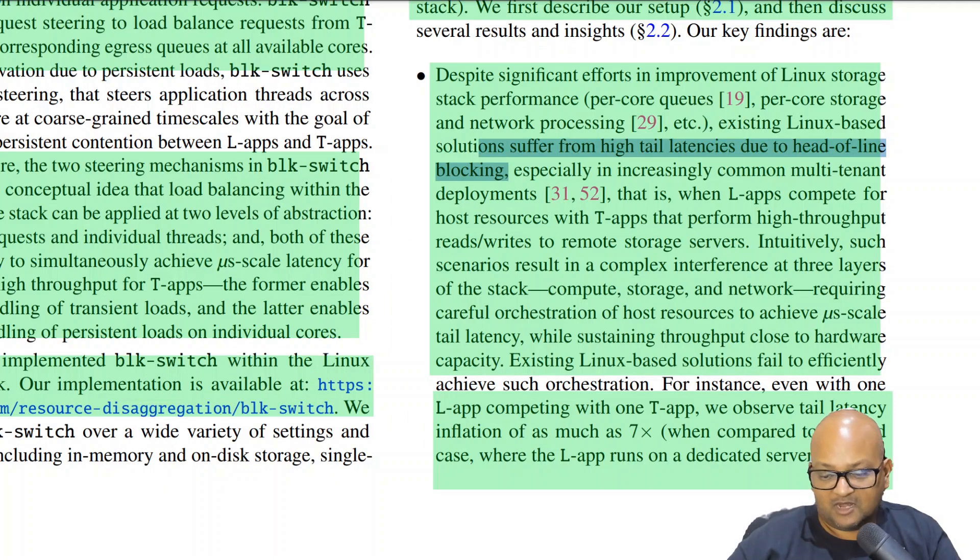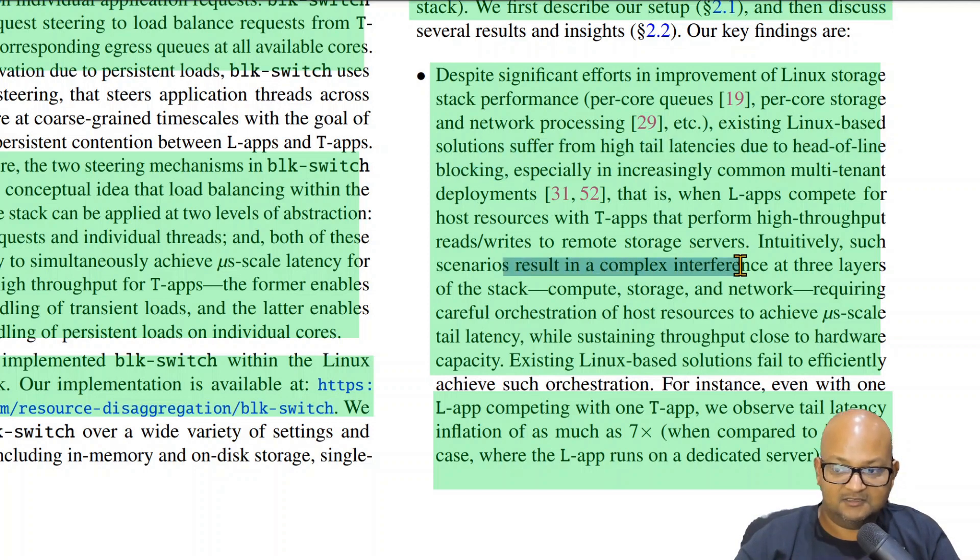Let's look at what about Linux's current storage stack makes it so difficult to achieve low tail latency at the same time as high throughput. One of the major problems is head-of-line blocking, a performance limiting phenomenon that occurs when a block you want processed faster is waiting on the processing of another block — for example, when a block from a latency sensitive app is waiting in a queue behind a block from a throughput sensitive app. Getting this right in the kernel needs three different layers — the compute layer, the storage layer, and the network layer — to work in concert, which is really difficult due to various competing priorities.